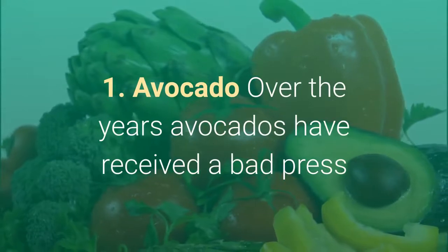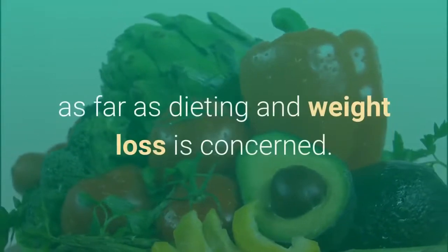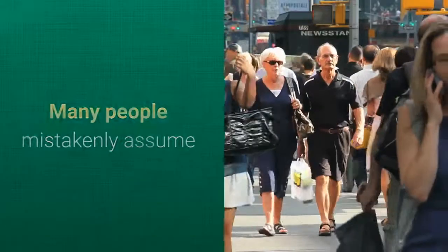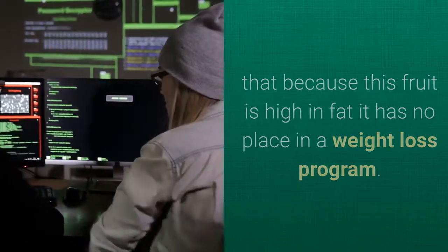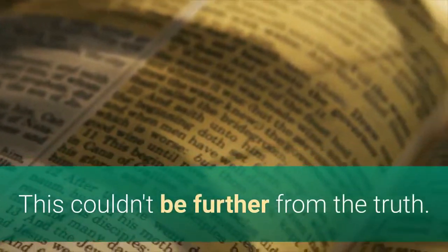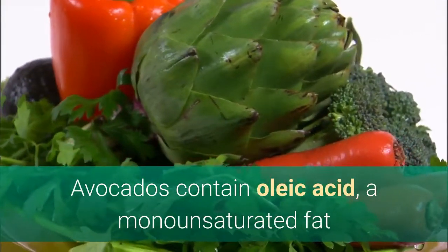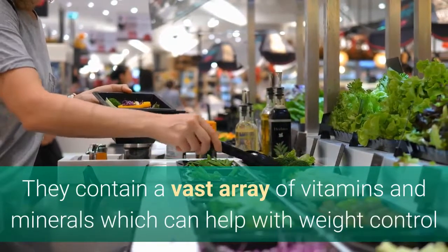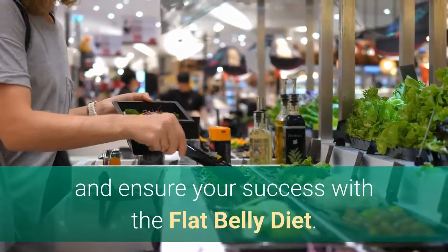1. Avocado. Over the years, avocados have received a bad press as far as dieting and weight loss is concerned. Many people mistakenly assume that because this fruit is high in fat, it has no place in a weight loss program. This couldn't be further from the truth. Avocados contain oleic acid, a monounsaturated fat that may help lower cholesterol and reduce the risk of heart disease. They contain a vast array of vitamins and minerals which can help with weight control and ensure your success with the flat belly diet.